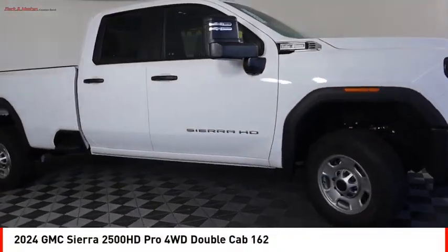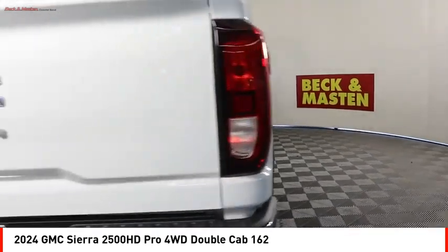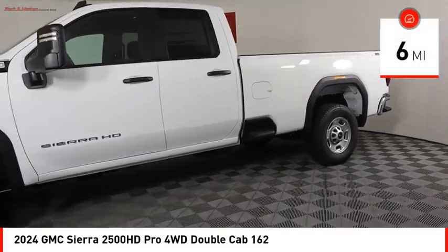Stop by and take a look at the 2024 Sierra 2500 HD. The GMC Sierra 2500 HD has all your workhorse basics covered. No worries here — this vehicle has less than 100 miles.